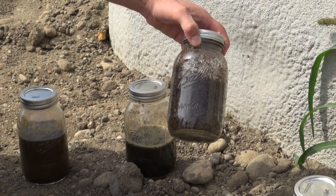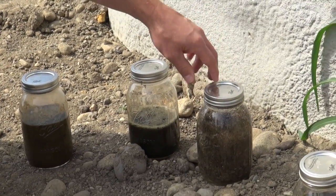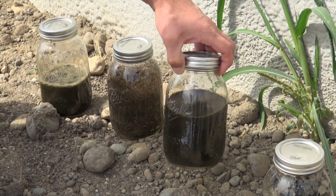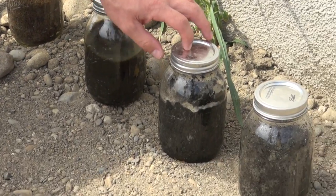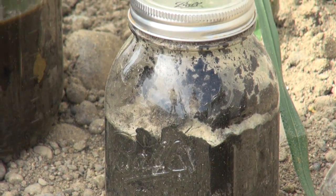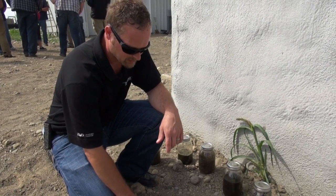These are the solids left over after the separation process — they're used for bedding for the dairy animals, or can be sold as a peat moss replacement to neighboring nurseries. This is the nutrient recovery effluent — what comes out after the nutrient recovery process before it goes into the settling lane. The settled pea solids — leftover nitrogen and phosphorus — settle out in the settling lane, get scooped out with a loader, dried, and can be spread on fields that are lower in those nutrients.